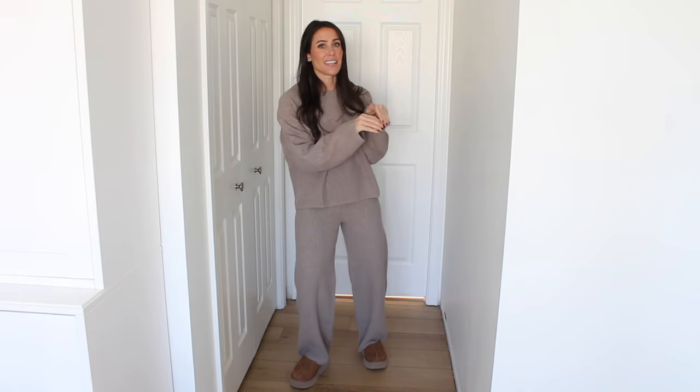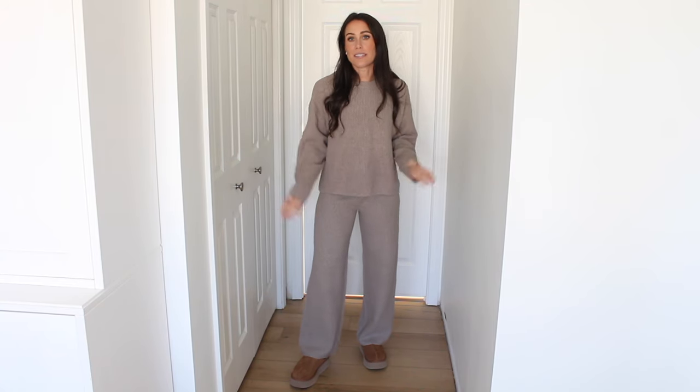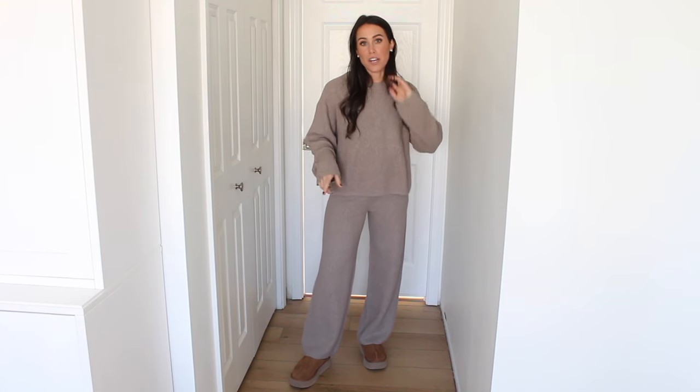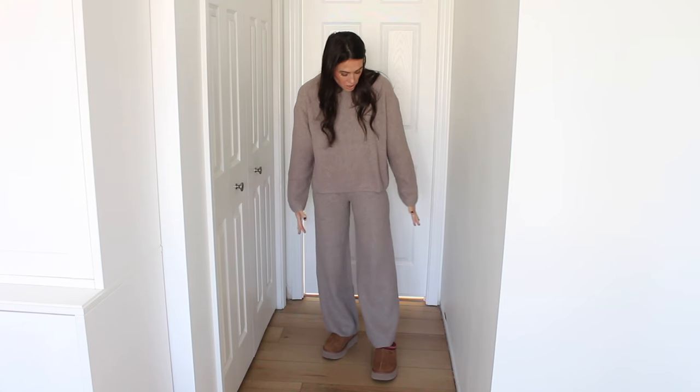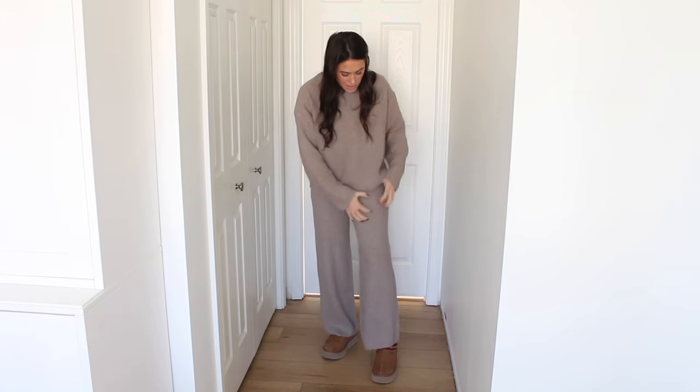Next I have lots of cozy lounge sets from their CashSoft line. I dipped my toes in that line last year, found some really great pieces, and this year they went crazy with that line. It's just really comfy, cozy loungewear with lots of matching set options. First up is this rib knit in wine — how cute. I love the pants. They have an elastic waistband with the rib material. This color is so pretty and I believe it comes in a couple of color options.